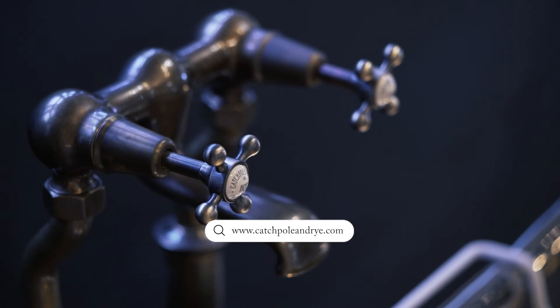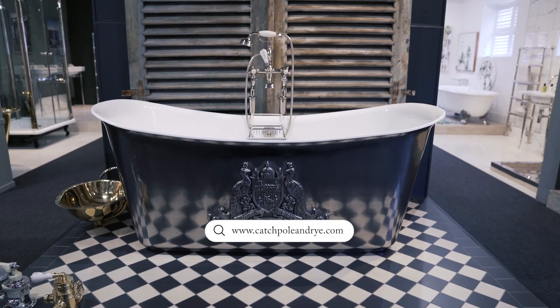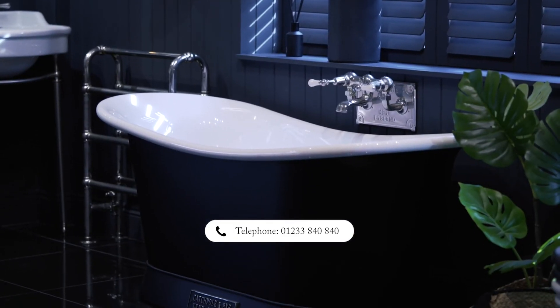To find out more about all of our finishes and our other products that we sell, please do head to our website. However, if you would like more advice or you'd like to chat to somebody, please call one of our showrooms and we'll be really delighted to talk to you.